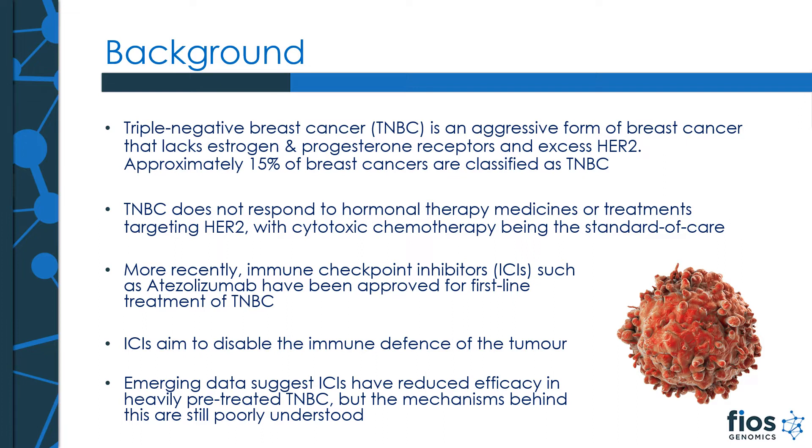Triple negative breast cancer, or TNBC, is an aggressive form of breast cancer that lacks estrogen and progesterone receptors, and has excess levels of HER2. Approximately 15% of breast cancers are classified as TNBC. Due to the lack of receptors, TNBC does not respond to hormonal therapy or treatments targeting HER2, with cytotoxic chemotherapy being the standard of care. More recently, immune checkpoint inhibitors such as atezolizumab have been approved for first-line treatment. These aim to disable the immune defense of the tumor to allow host immune cells to attack. Recent studies have shown that immune checkpoint inhibitors have reduced efficacy in heavily pre-treated TNBC; however, it's unclear at a molecular level why that is the case.